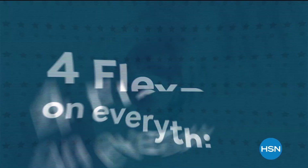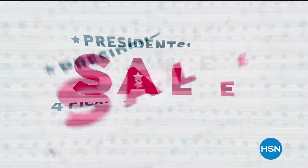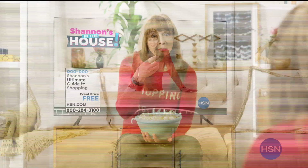HSN's President's Day sale is here and the deals start now. We're celebrating with four flex pay on everything and low sale prices on our biggest brands and best items. Don't miss exclusive weekend-only deals during HSN's President's Day sale, now through Monday.